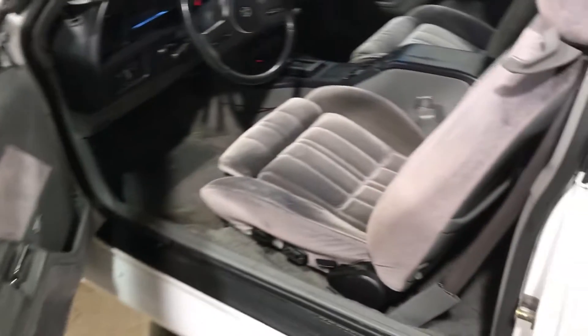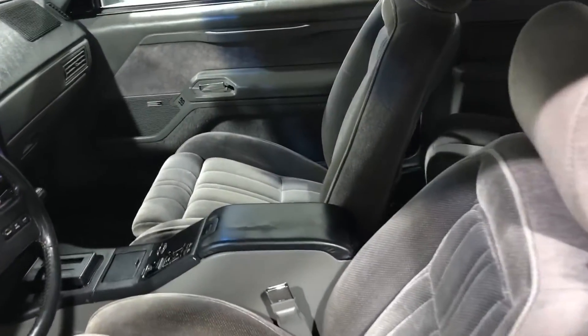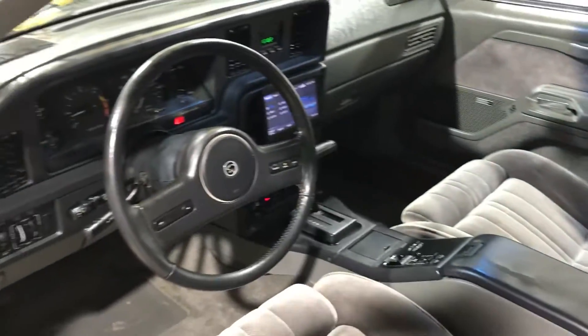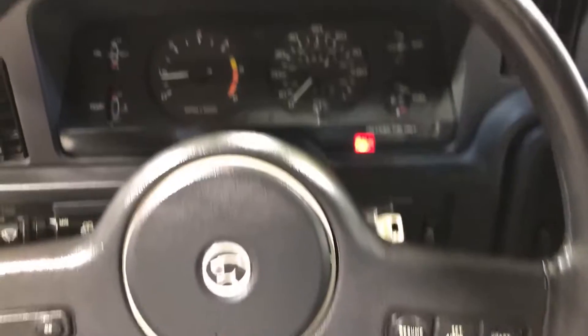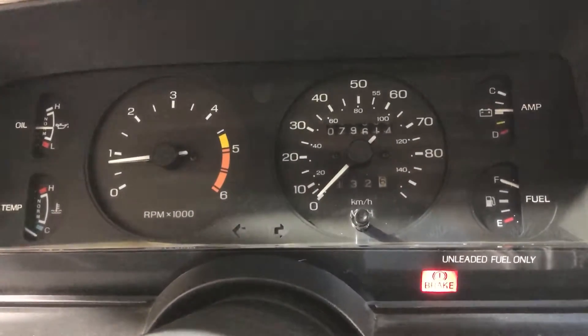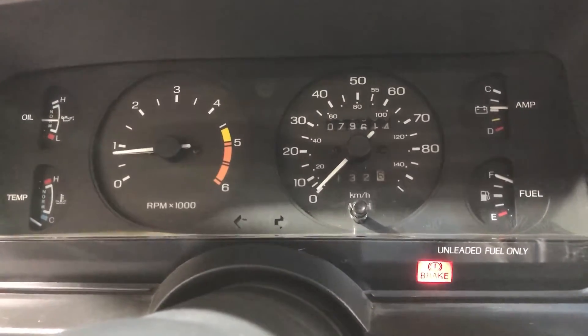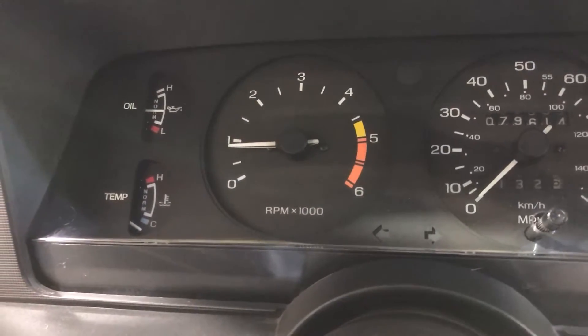It's just immaculate inside. Really nice seats, nice dash components here, a nice steering column. We've got 79,614 miles. Really good oil pressure there as you can see.